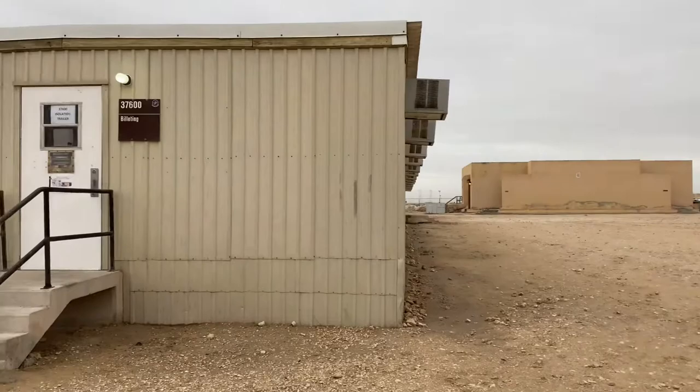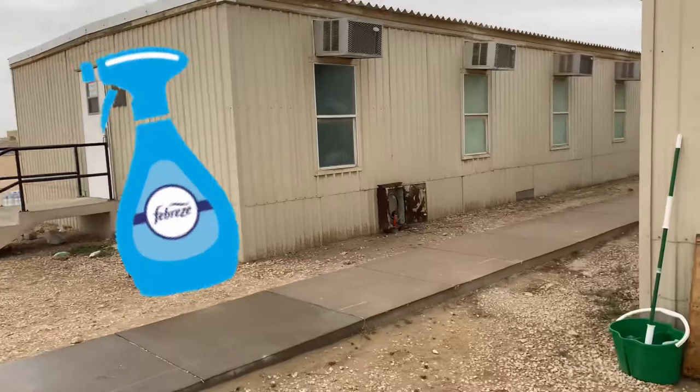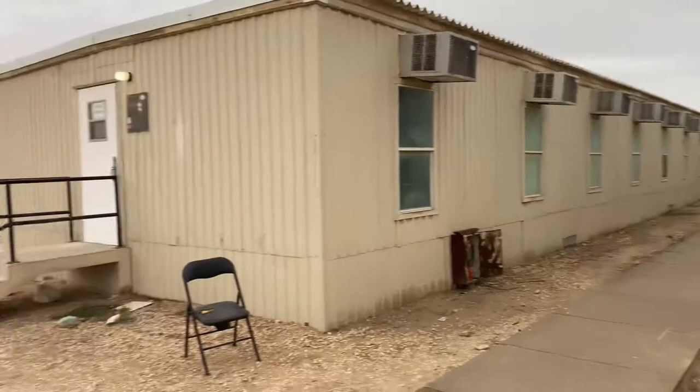These were supposed to come down last year. All of the rooms have AC units — their own AC units. Some are really good, some are really bad, and sometimes your room smells like dead animals, sometimes it smells like Febreze.